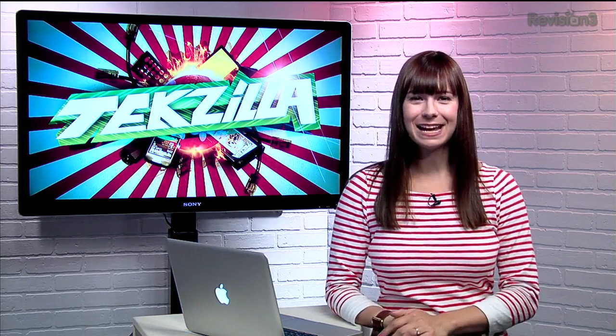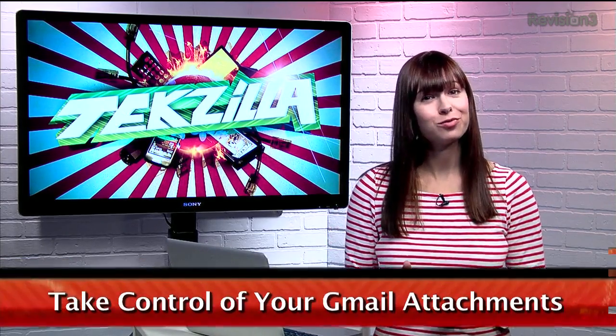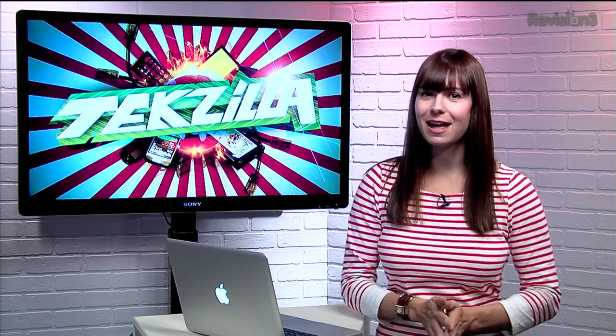Today's Tekzilla Daily is brought to you by Gamefly. Welcome to Tekzilla Daily, I'm Veronica Belmont. Today we have a tip for the Chrome or Firefox user that wants to make sure all their attachments find the right home. In the past, we've talked about how to browse through your attachments or how to send them to the cloud.